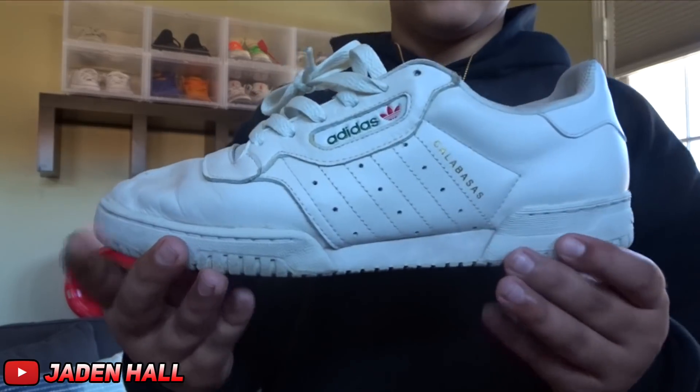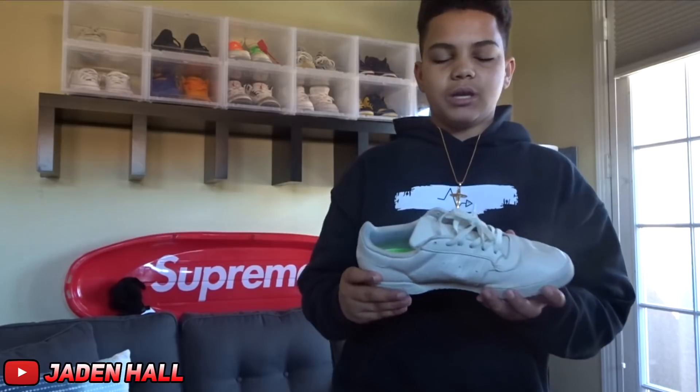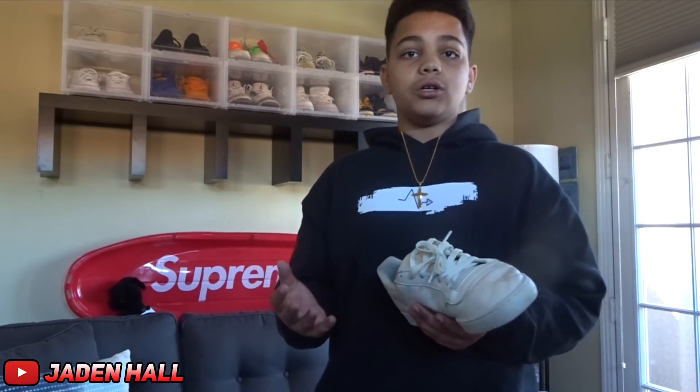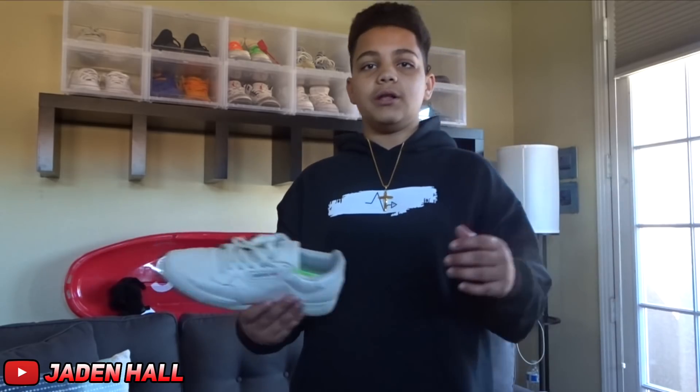For the next shoe — it is my favorite shoe in my collection and the last Adidas shoe. It is the Yeezy Calabasas in the OG colorway. The reason these are my favorite is because you can wear them almost every day — I find it hard not to wear them every day because they just go with everything. Just the cream colorway. I really like these.